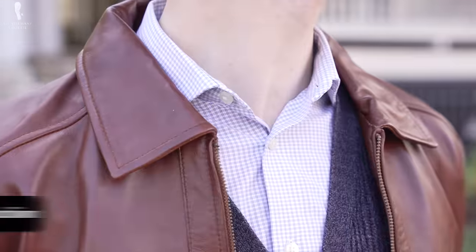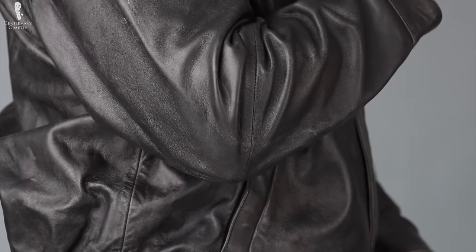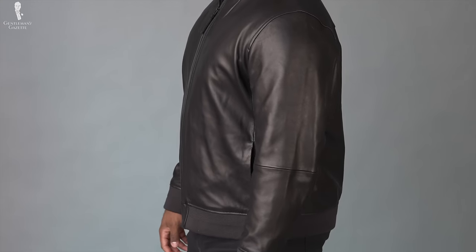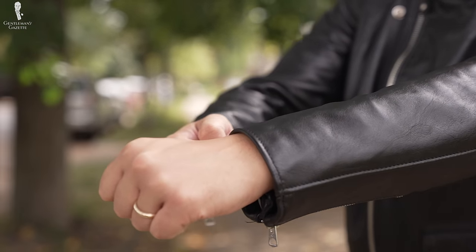Another area heavily correlated with build quality is the stitching. Cheap leather jackets are usually quickly or haphazardly sewn together, leading to low stitch density and loose threads around the seams, as manufacturers need high quantity to make a profit and focus on speed over quality. Expensive quality leather jackets see a lot more care put into production. Leather is a notoriously difficult material to sew due to its thickness, meaning investment in specialist machinery or hand sewing with a specific waxed thread is required for consistency. A higher stitch density means the seams will have a much more secure hold.